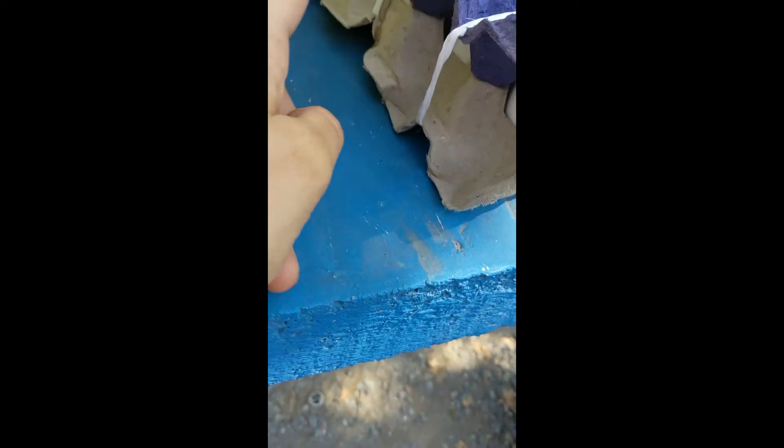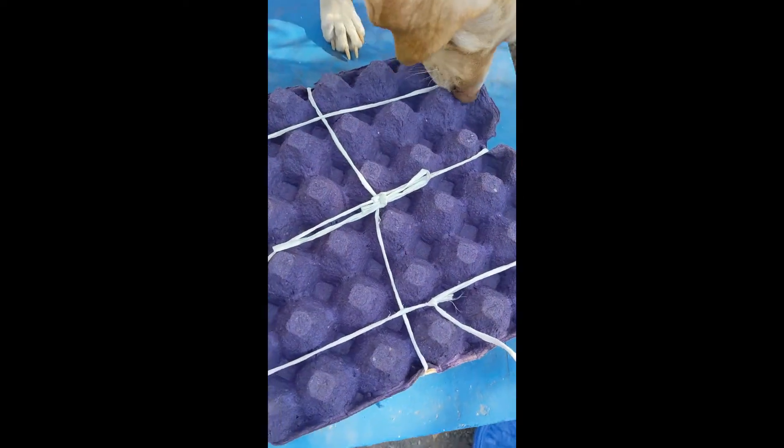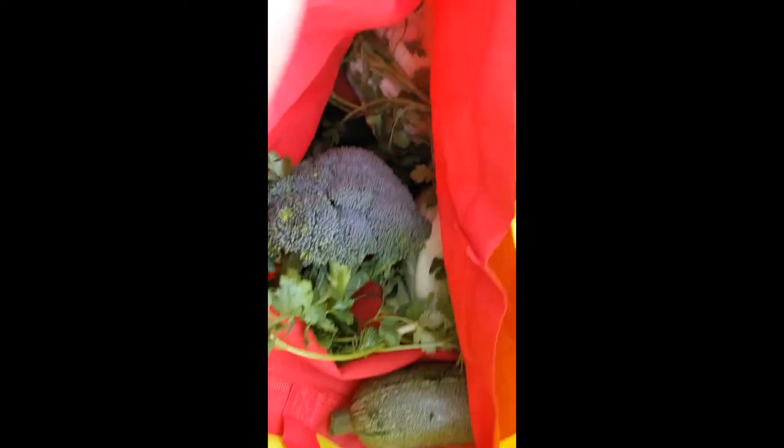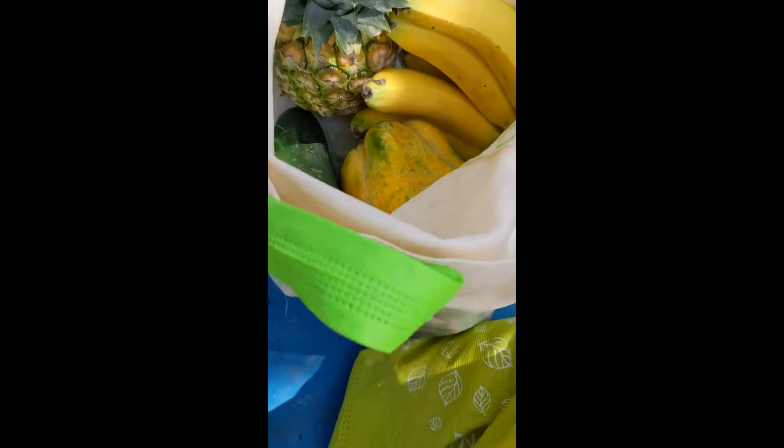I went to the market this morning and I got 630 eggs for I think it was like $2.75. Then I got all these vegetables for less than five dollars — they gave me some parsley, cilantro, cabbage, a cauliflower head, two zucchini, a head of broccoli, and a couple of avocados, all for less than five dollars. Then I got a bunch of fruit: bananas, a papaya, a cucumber, and a pineapple — also less than five dollars.